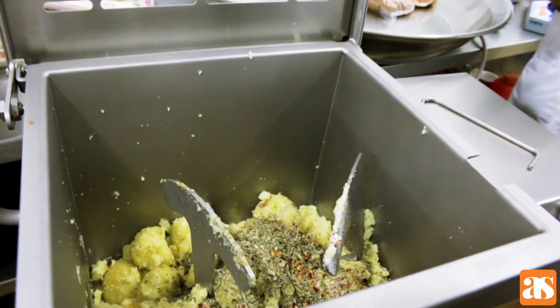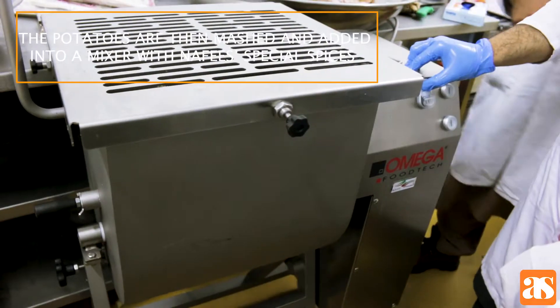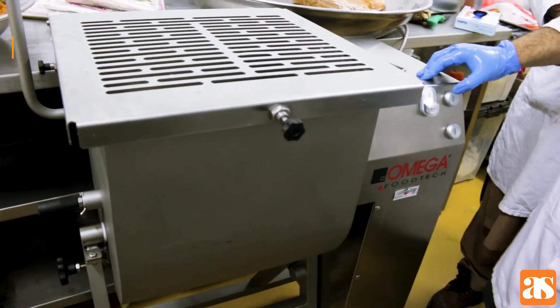So once the potatoes are boiled, they go into this mixer. And what's in this mixer? Potatoes and spices — potatoes and spices that we can't tell you about. It's a secret recipe.